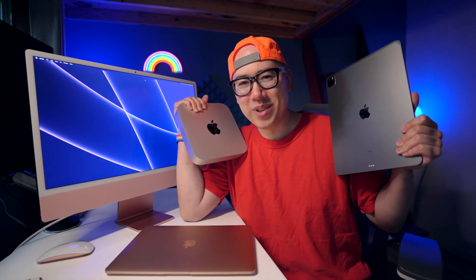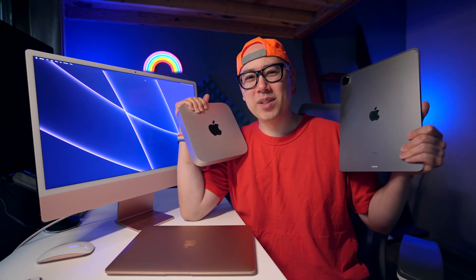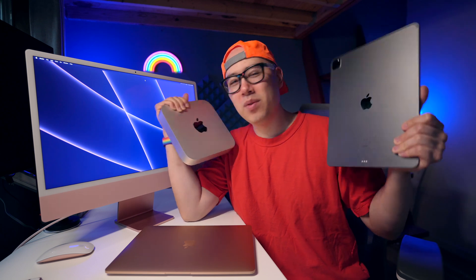So many M1 machines and so little time. In this video I'm going to help you decide which one of these beautiful Mac and iPad machines you should get. So let's get into it.